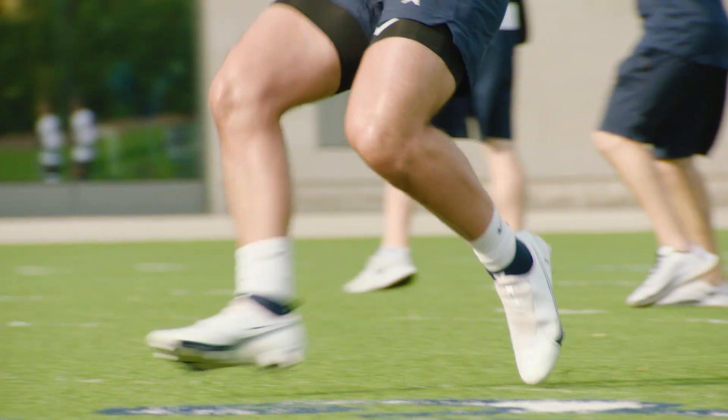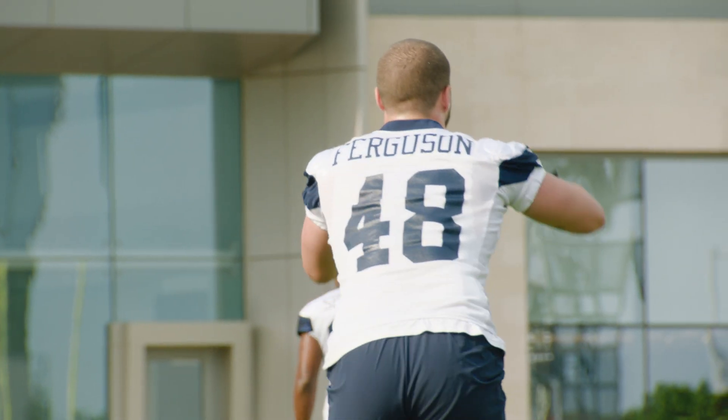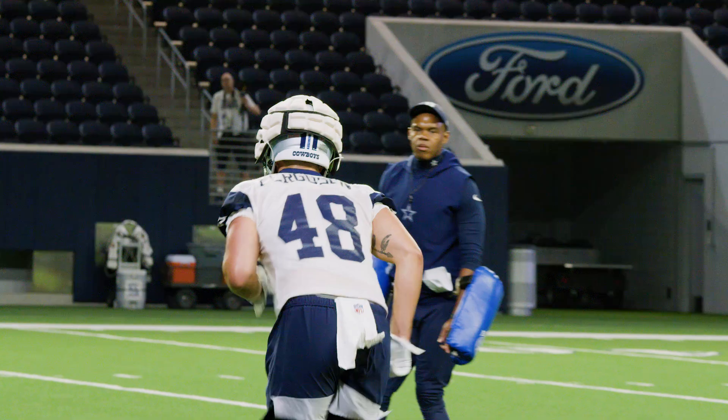With football season right around the corner, it's back to Lowe's Going Pro here from the Star in Frisco. I'm Kyle Yeomans as we outline the Cowboys rookie class and how they're faring in their first season in the NFL. Let's go to Jake Ferguson, tight end out of Wisconsin — a hard-nosed, versatile player on the offense.